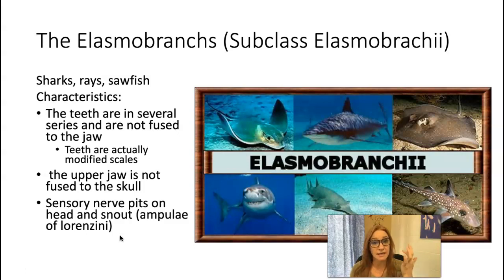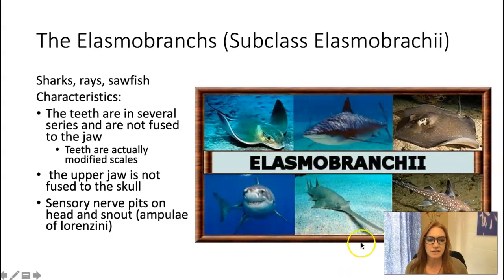Those sensory nerve pits are called ampullae of Lorenzini — you don't need to memorize that, but that's where a lot of their pressure and touch sense is concentrated, right in the front of their snout. That helps them investigate and find prey. One weirdo in this group is the sawfish, which has an elongated snout with tooth projections off of it that they use to get prey.